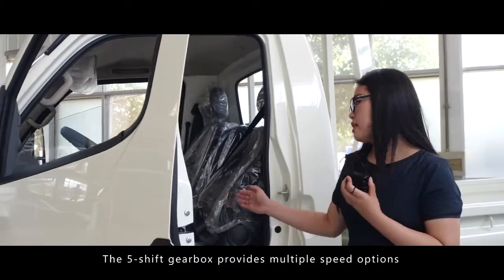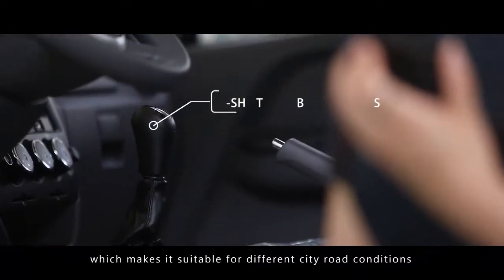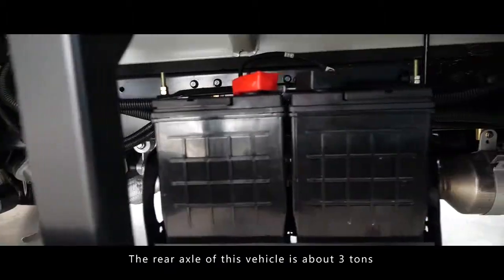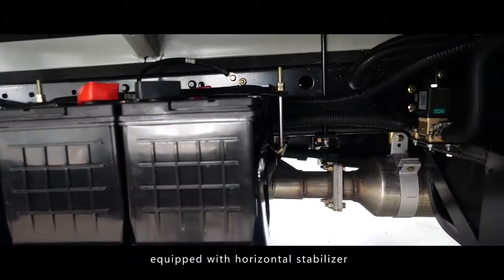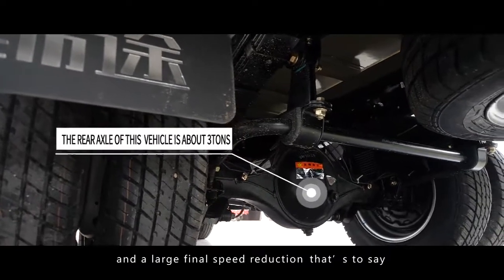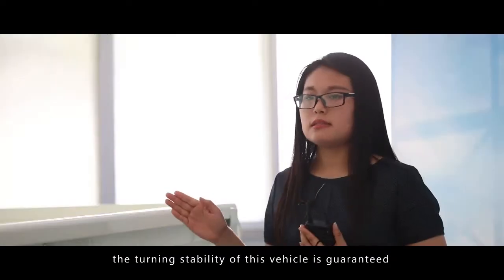The five-shift gearbox provides multiple speed options, which makes it suitable for different city road conditions. The rear axle of this vehicle is about a three-tongue, equipped with a horizontal stabilizer and a large final speed reduction. That's to say, the spinning stability of this vehicle is guaranteed.